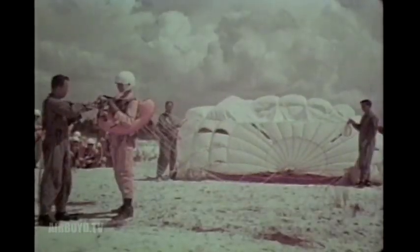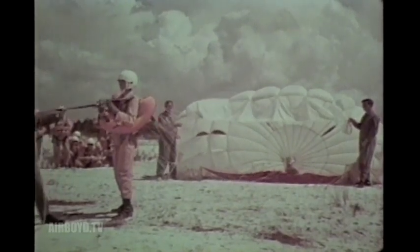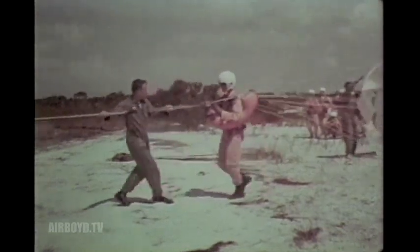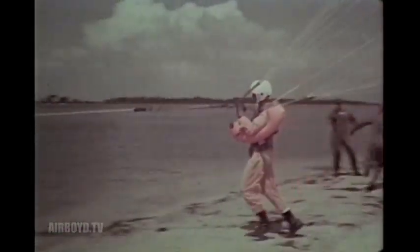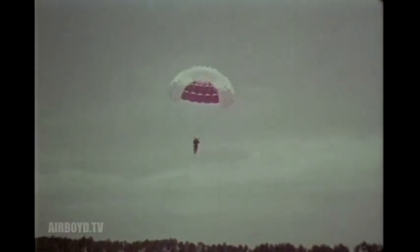As instructors, our job is to help them overcome these doubts. We do it by teaching them all procedures involved in the ejection survival cycle, and by having them practice until their performances become automatic. We do it by building up their confidence in themselves and in their equipment.